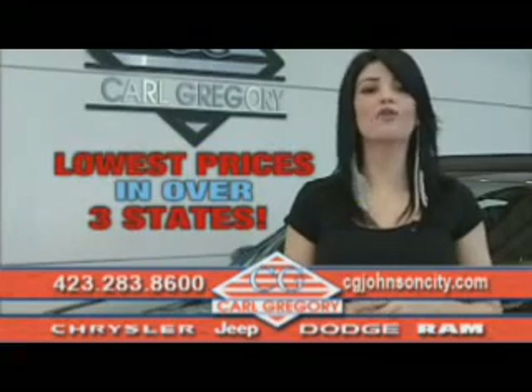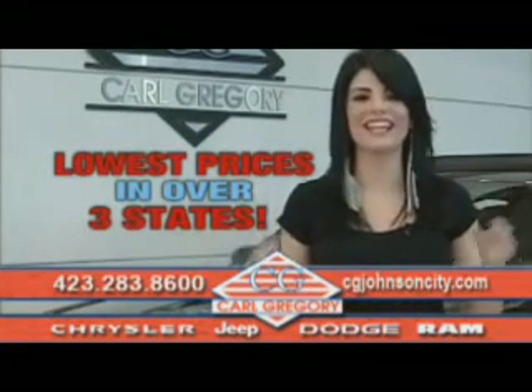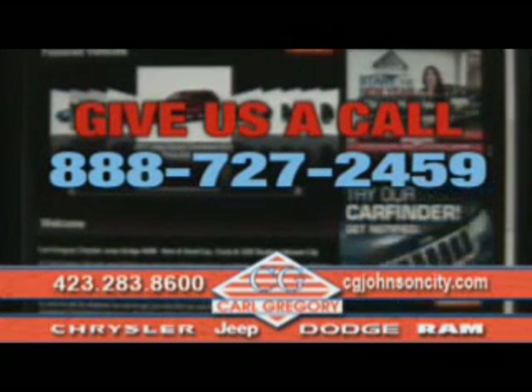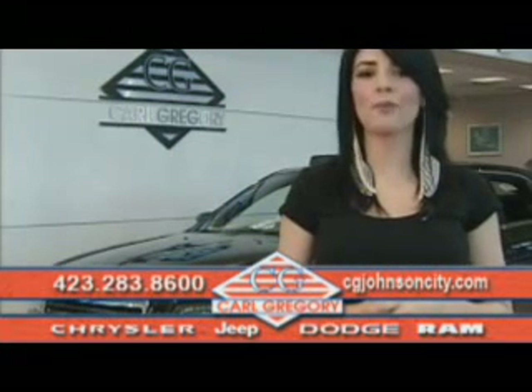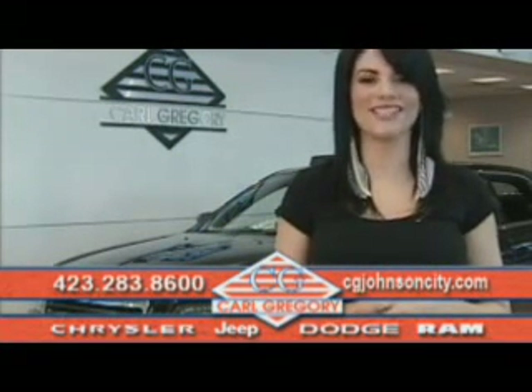Call or click to contact us today. By browsing our website, you'll find over a thousand vehicles at our lowest prices in over three states. Email us or just give us a call at 888-727-2459. Thank you for shopping on cgjohnsoncity.com. We look forward to earning your business.